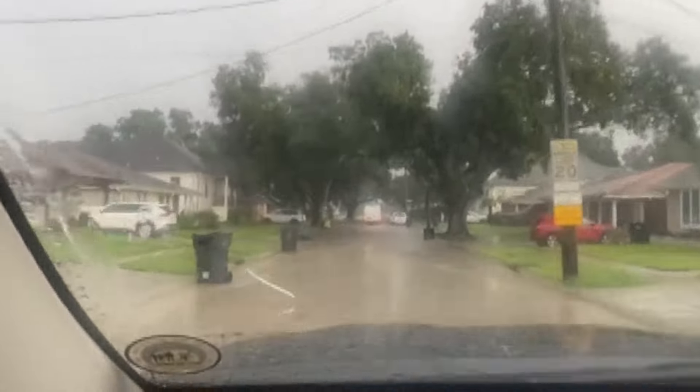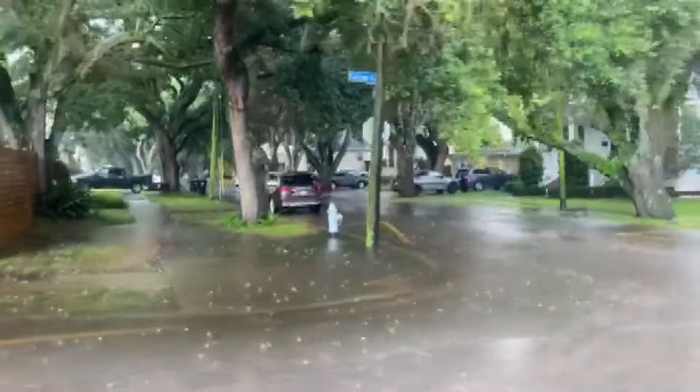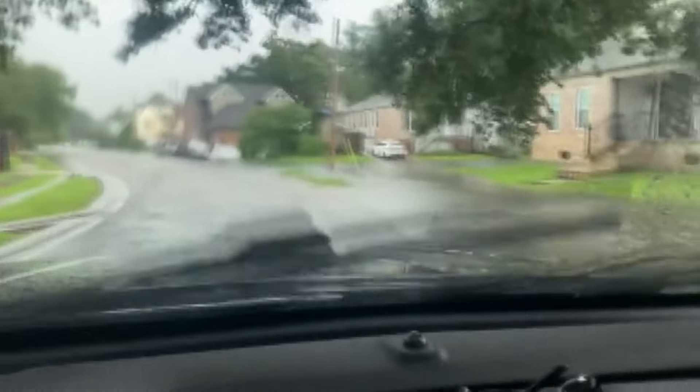Wednesday afternoon, some spots got as much as five inches of rain in an hour. The Sewerage and Water Board says the city's pumps can handle an inch of rain in the first hour of a storm. And this was the result — video from around Gentilly shows several blocks where the water was above the sidewalk.